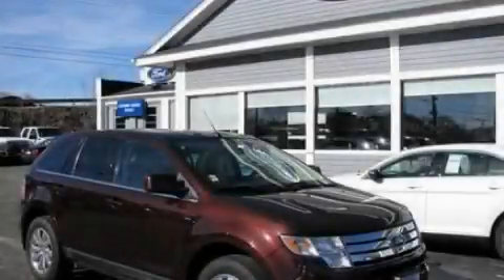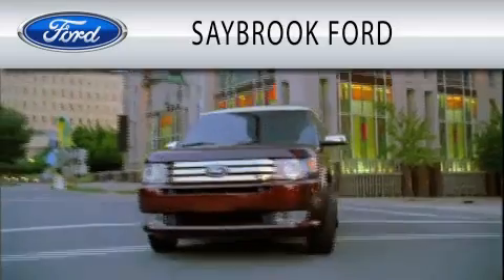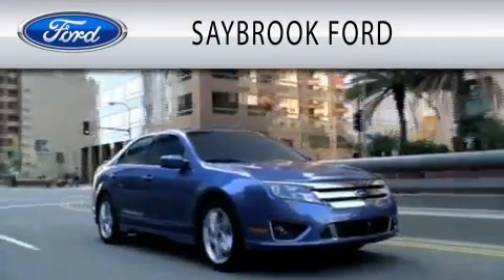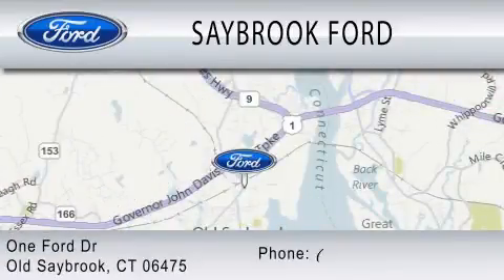Contact us today and schedule your opportunity to see this vehicle in person. Saybrook Ford is dedicated to doing everything possible to ensure that the experience you have selecting your vehicle is as pleasant as possible. We are located at 1 Ford Drive in Old Saybrook.